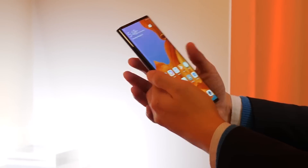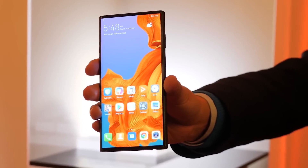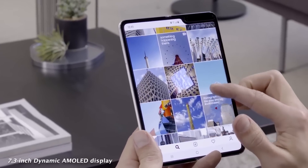But when I touched the Mate X, even briefly, and folded it at least once, it felt cooler and more interesting. Could it be that the only reason we think the Mate X is cooler is because it's not hidden behind lots of glass or shown only in a video? Samsung hasn't shown much — just a video, a demo on stage, and no one has been able to touch it.